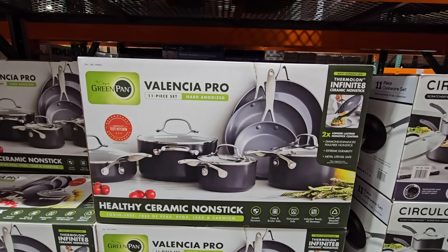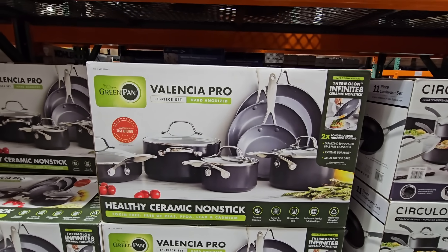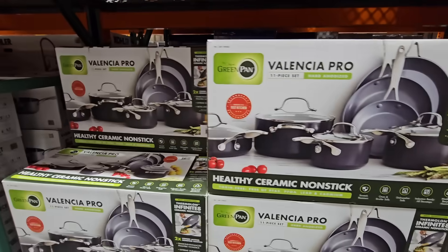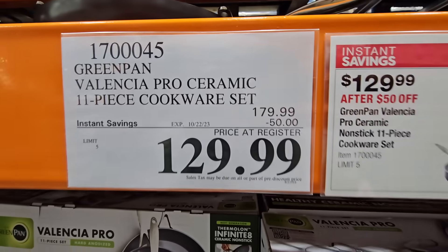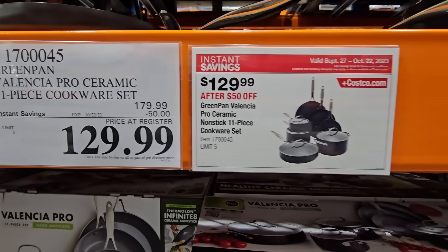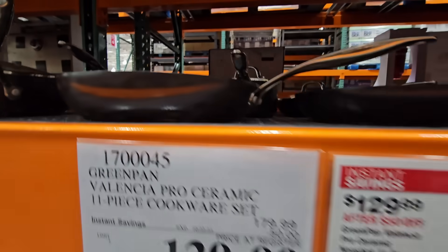The GreenPan is getting really popular — I'm starting to see these at a lot of places. That healthy ceramic nonstick set is actually really nice at $130 after a $50 savings.